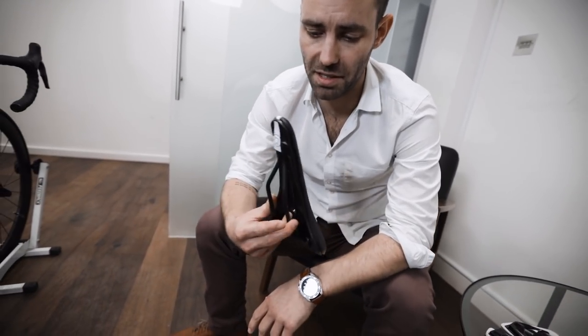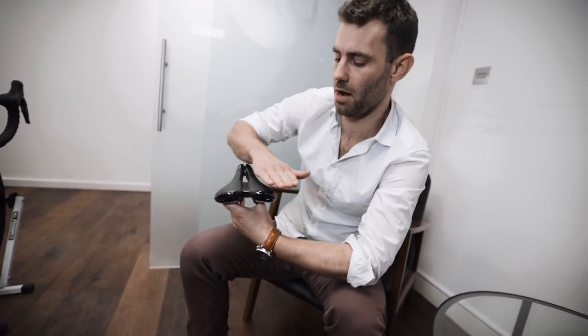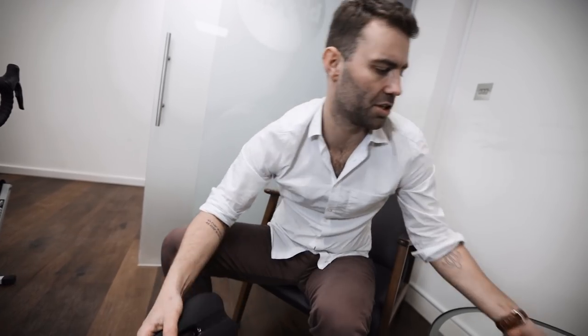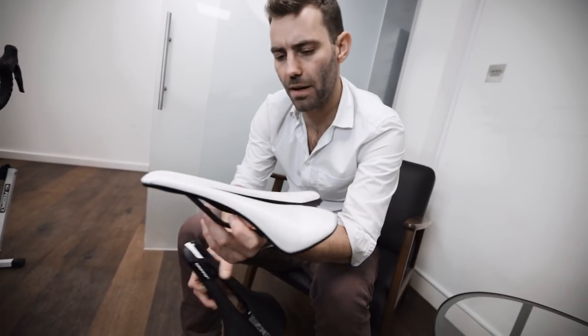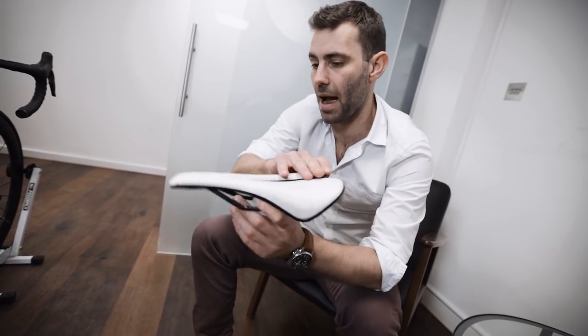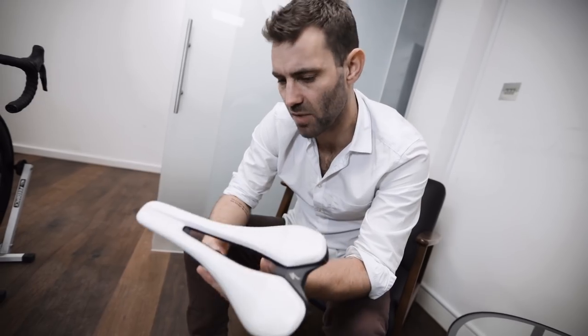Bontrager makes a saddle called the Montrose — very similar to these. Our best-selling saddle right now is nice and flat with a reasonable pressure relief channel, and it's flat both in the longitudinal plane and laterally, which I quite like because it doesn't tend to pitch riders into the front. One issue we've found with the Romin — a very popular saddle — is that the way it kicks up at the back can have a tendency to throw the rider forward, not always, but sometimes.